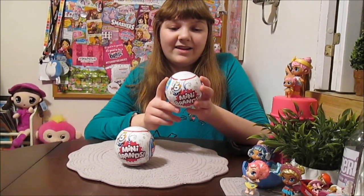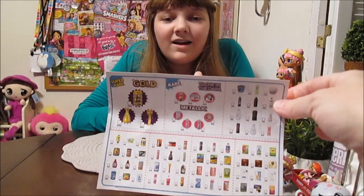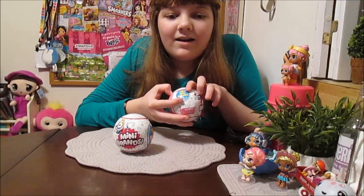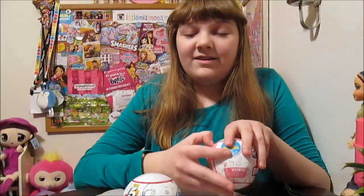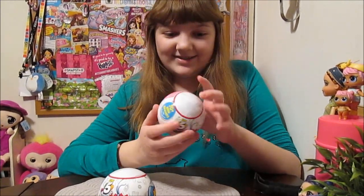We got two of them here that were sent to us, so we're going to open them up. We also got a checklist, which I will put at the end of the video and give you a closer look at everything. There's a whole bunch of them to collect — over 70 plus mini brands. And there's rare ones, there's glow in the dark, there's gold, there's metallic.